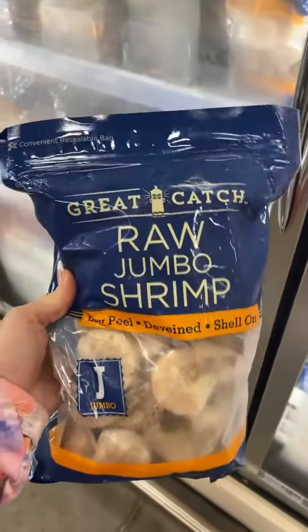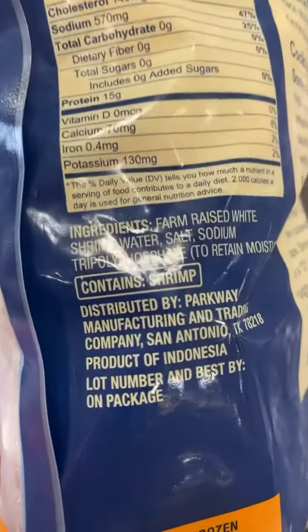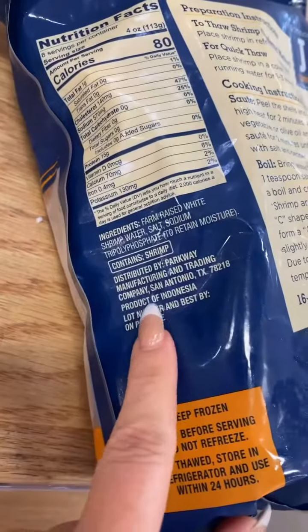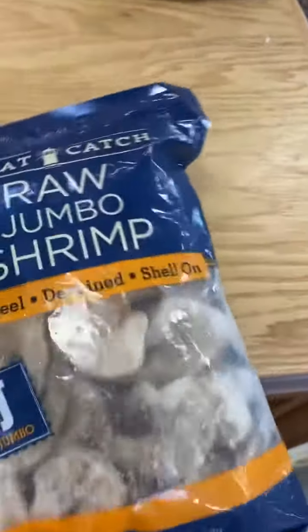So this particular bag says Great Catch Raw Shrimp. If you flip it over and look right here — it says product of Indonesia. That's what you're going to look for. That's the one you don't want to buy.